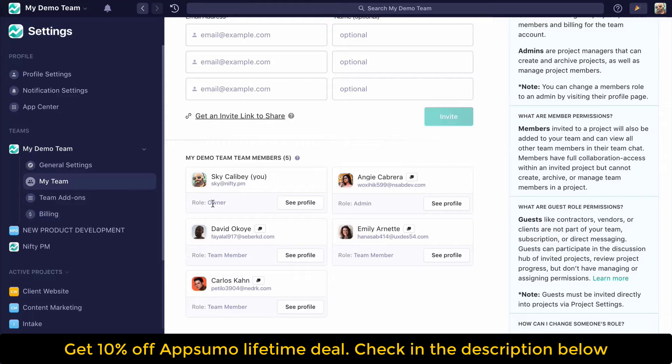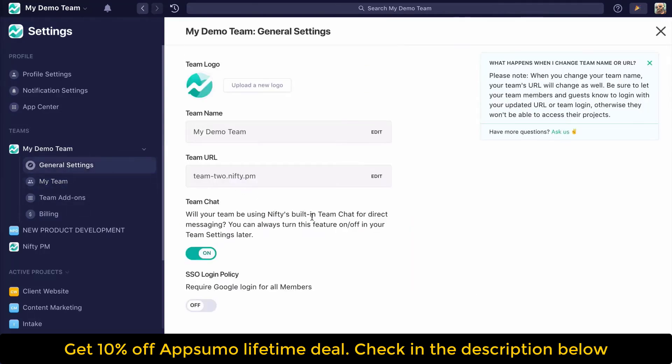Now let's take a closer look at one of my favorite tools: Nifty's roadmap. Roadmaps show you the high-level milestones you've got to complete for each of your projects, and setting them up is crazy simple. You've just got to add related tasks to each milestone, make sure your team checks them off as they complete them, and the milestones will automatically update to reflect your progress.